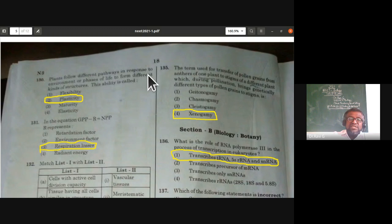Plants follow different pathways in response to environment or phases of life to form different kinds of structures. This ability is called plasticity.